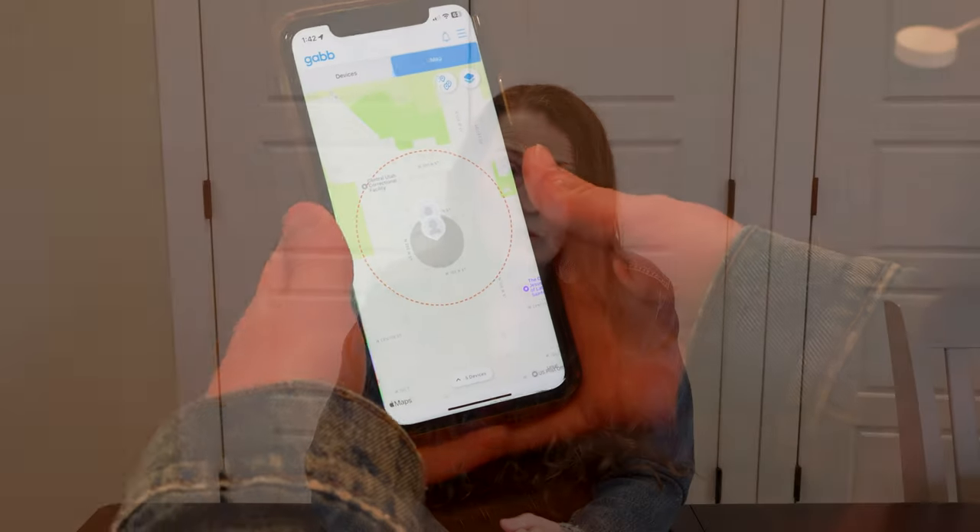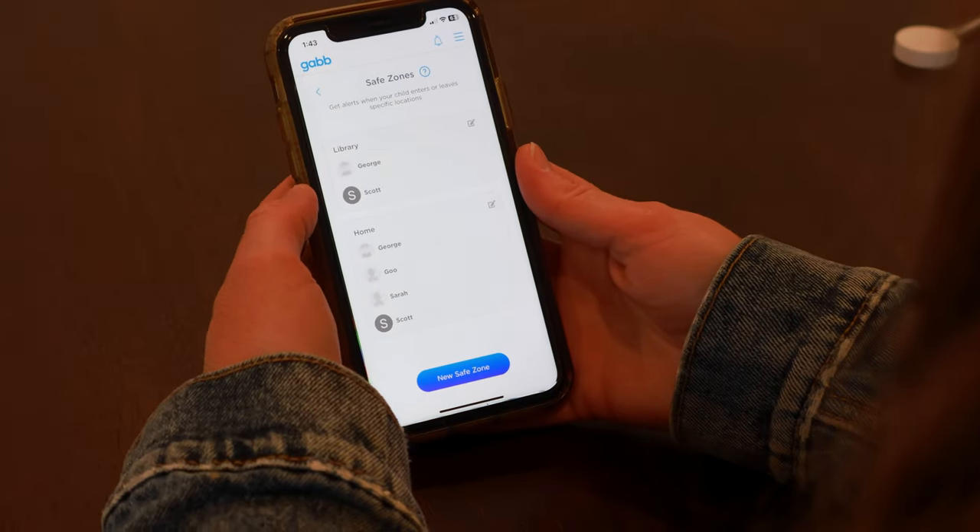One issue I have with this phone is that there are three different places you have to go in order to, as a parent, add things or take things off the phone. If you are trying to use the GPS — which is very reliable and good — you have to go to the Gab Parent app. The GPS will show you where your child is currently; it does not show history. You can also set up safe zones, so if your child leaves or enters a certain area, it will send you a notification. That is quite reliable and good.